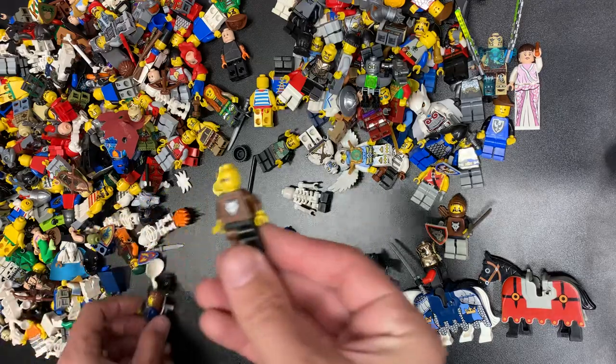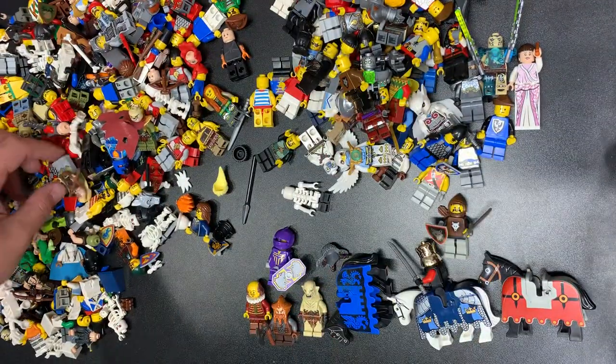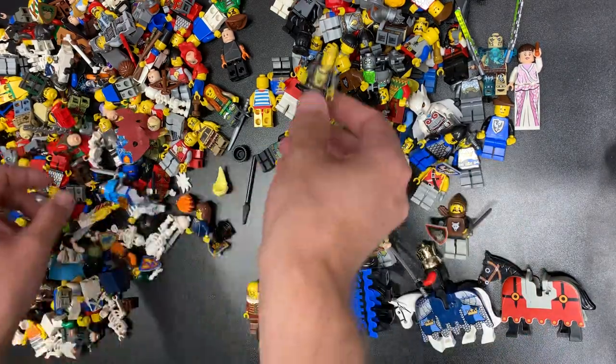More knights, more knights. Look at this guy — Wolfpack. Peg leg Wolfpack. Old school brown too — really good. Legolas — they didn't come like that, but he still looks pretty cool.